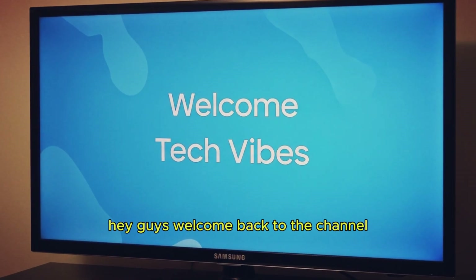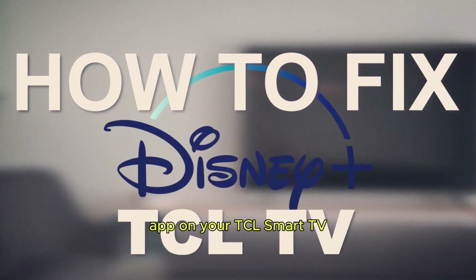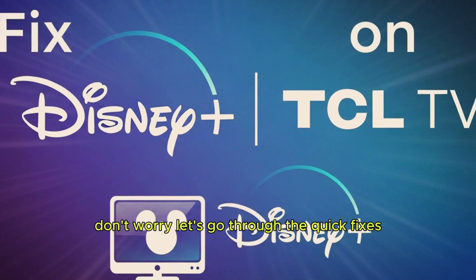Hey guys. Welcome back to the channel. Today I'm going to show you how to fix the Disney Plus app on your TCL Smart TV. If it's not loading, crashing, or just not working, don't worry. Let's go through the quick fixes.